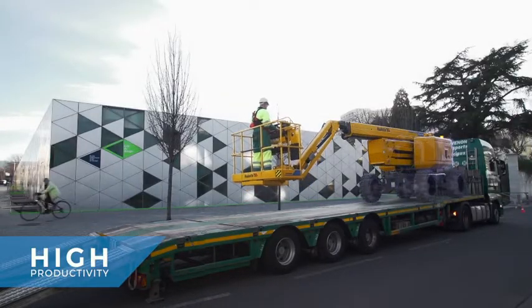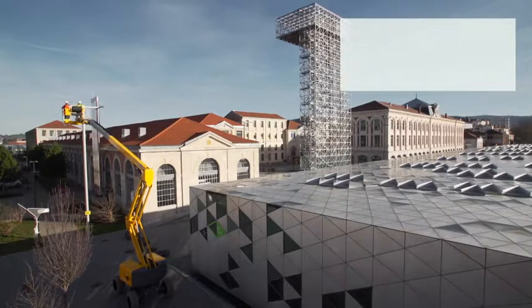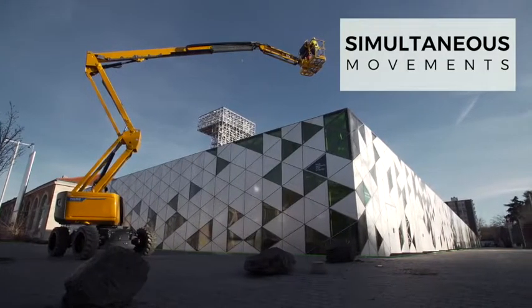You will be surprised by the performance of the Pulseo generation: ultra-rapid elevation speed, 360-degree continuous-turret rotation, and simultaneous movements to boost your productivity.